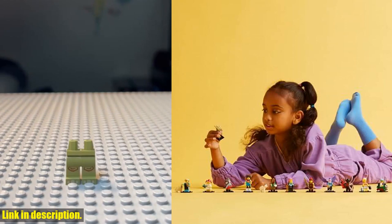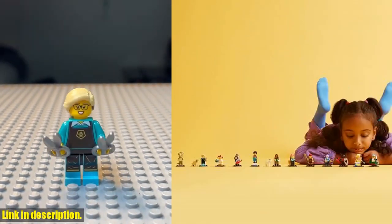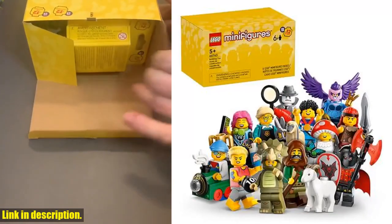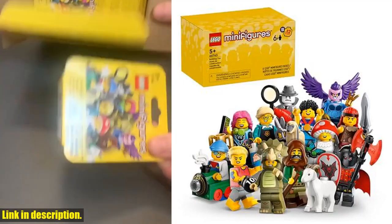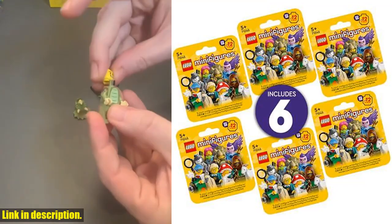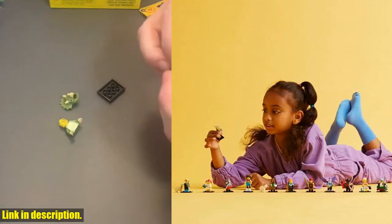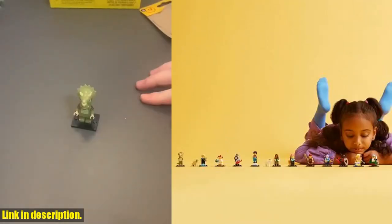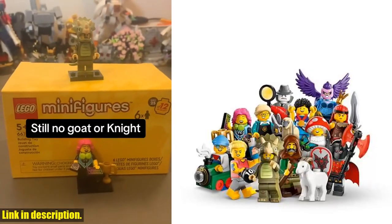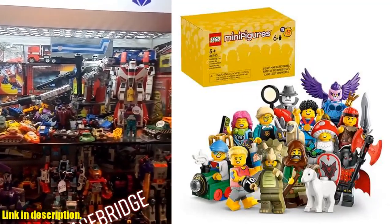What's even more exciting is that each minifigure comes with authentic accessories, adding to the fun of role-playing and imaginative play. Plus, with the blind box packaging, every unboxing is a surprise. Whether you're a LEGO collector or just love to add to your ever-growing collection, this 6-pack of minifigures is a must-have. It also makes a perfect gift for the little LEGO fan in your life. So, if you're ready to kick your LEGO adventures up a notch, be sure to check out the link in the description to get your hands on the LEGO Minifigures Series 25 6-Pack Mystery Blind Box.